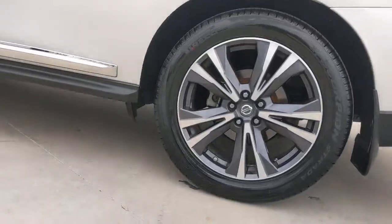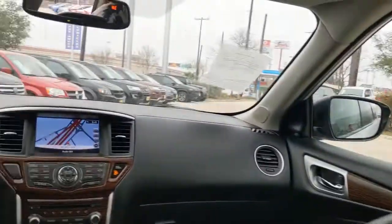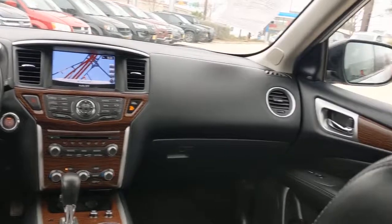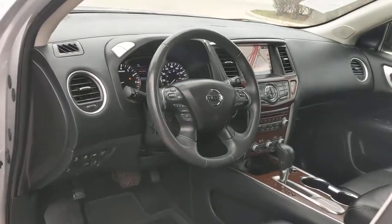The following are some of this vehicle's highlighted options: navigation system, keyless entry, sun moonroof, backup camera, fog lamps, keyless start, adaptive cruise control, heated mirrors, cooled front seats, and power liftgate.